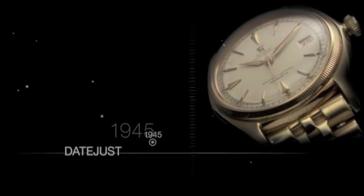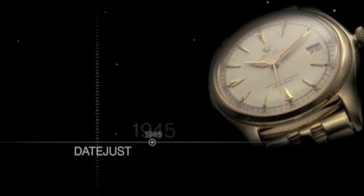And, along with style, more functions have been added. A Rolex wristwatch was the first to show the date through a small aperture on the face. It was also the first wristwatch to spell out the day of the week in full.